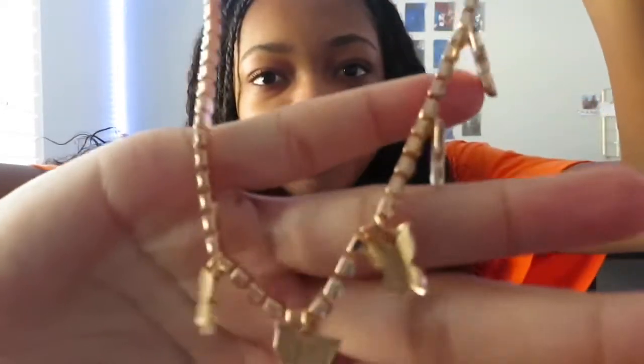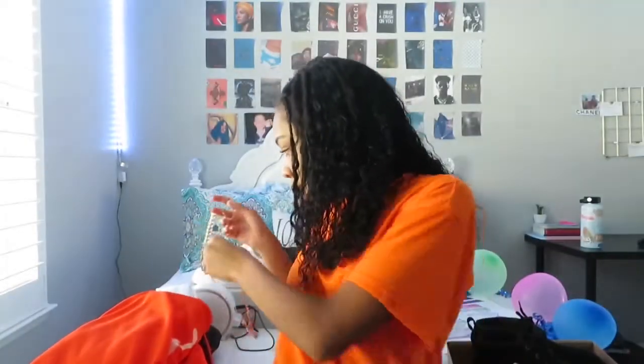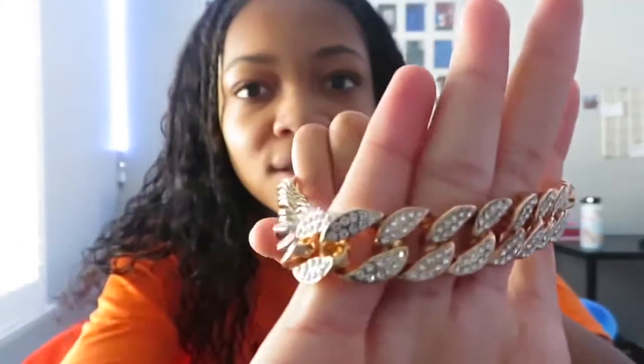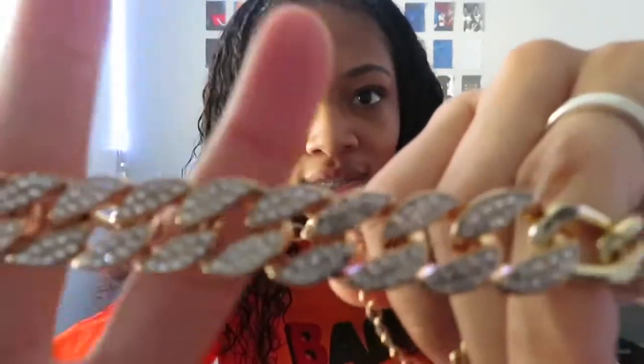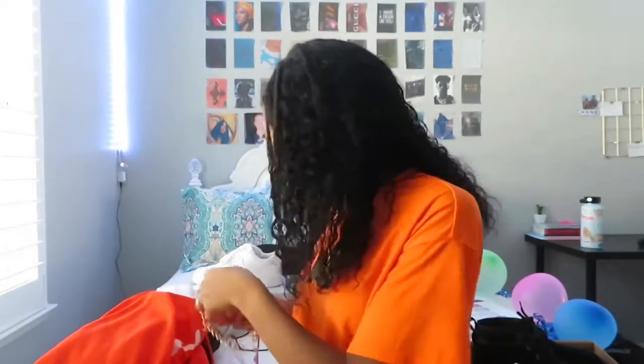I did get some clothes from Shein. The first thing is this butterfly necklace — it's a really nice necklace with little rhinestones. It comes with another part, so this big part goes on top and that goes on the bottom. It's really blingy — that's what my parents said — but it's really nice. That's the only accessory for that particular Shein pickup.